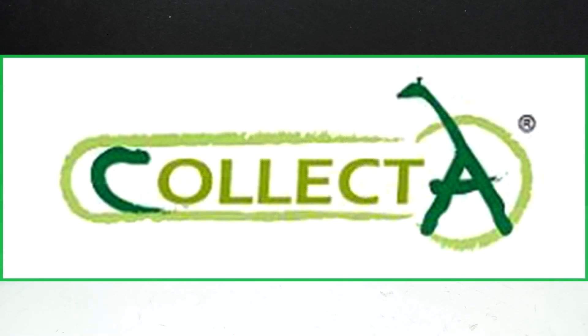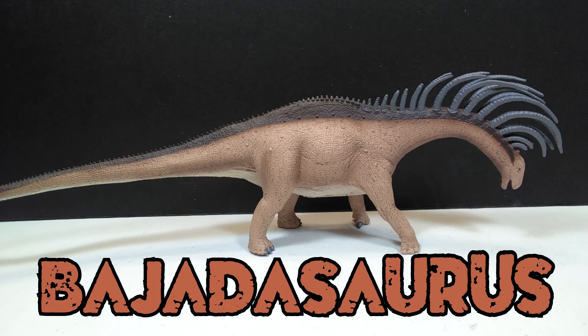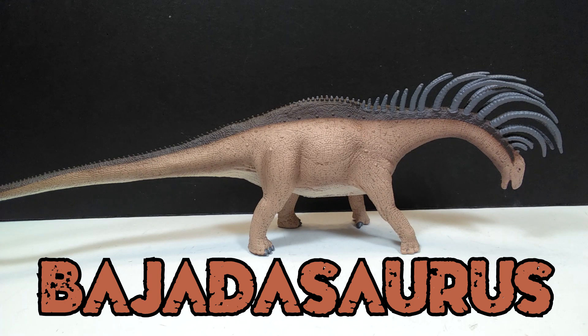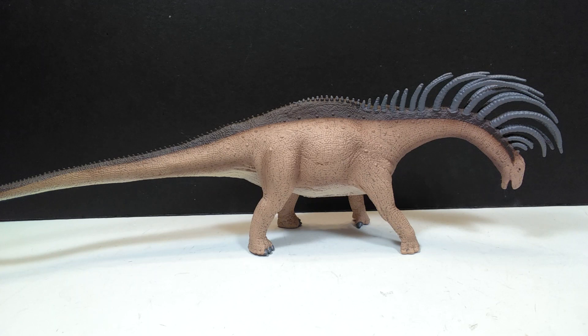Welcome back to Andy's Dinosaur Reviews. Today we get our very first taste of the 2020 line from CollectA. Looking right in front of us is one of the single strangest looking sauropods of all time — the Behatosaurus. It's such a newly discovered species that CollectA is the very first to officially release a figure of it, so kudos to them for pumping this one out so quickly.